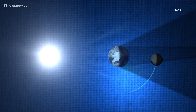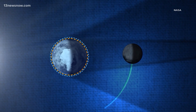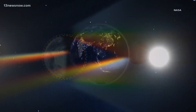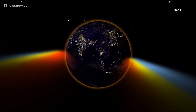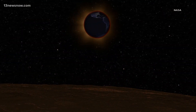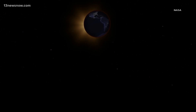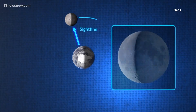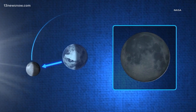What happens during this alignment that gives us the lunar eclipse? Lunar eclipses are wonderful opportunities to remind ourselves of geometry. When you have that alignment — Earth, moon, sun — the Earth actually passes between the moon and the sun. When the moon is completely in the Earth's shadow, it turns that beautiful rusty red-orange color. That is the projection of every sunrise and every sunset that's happening at that moment onto the lunar surface.